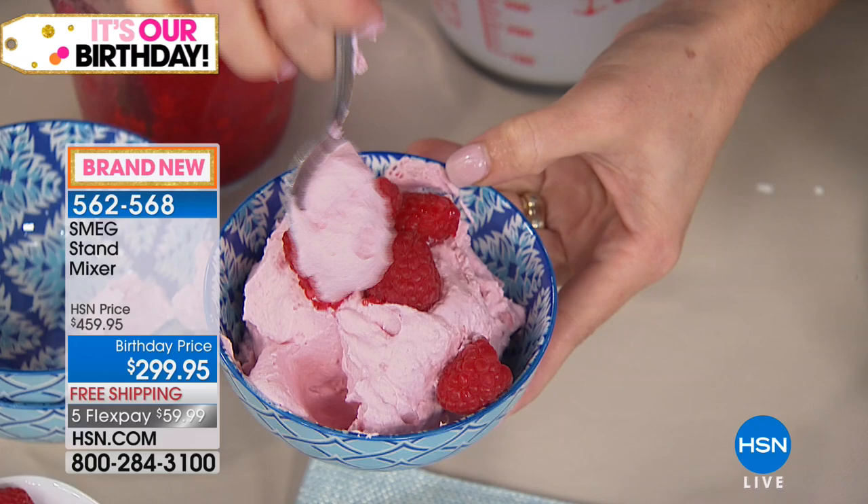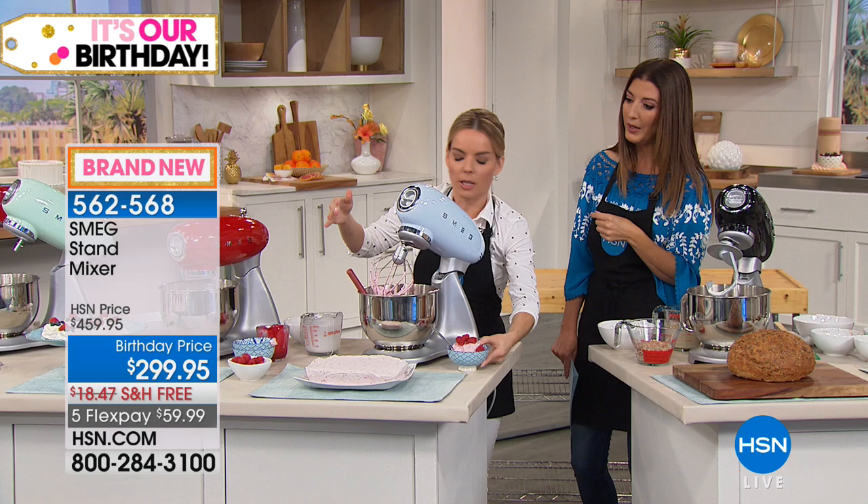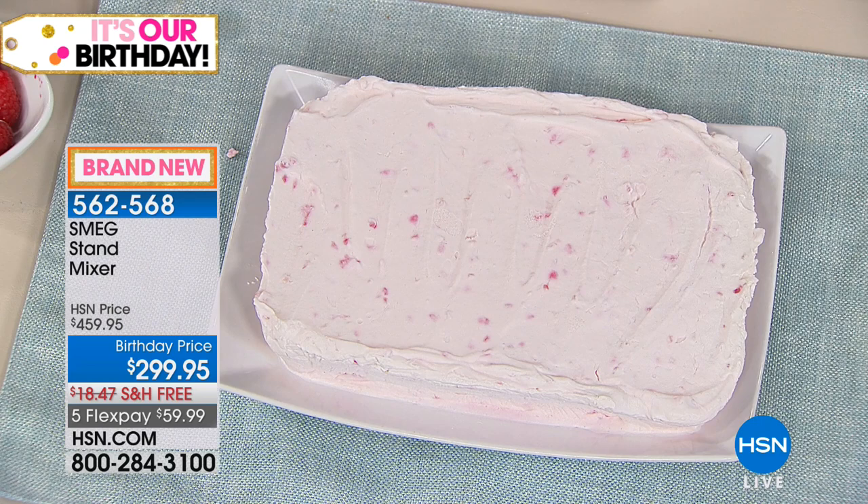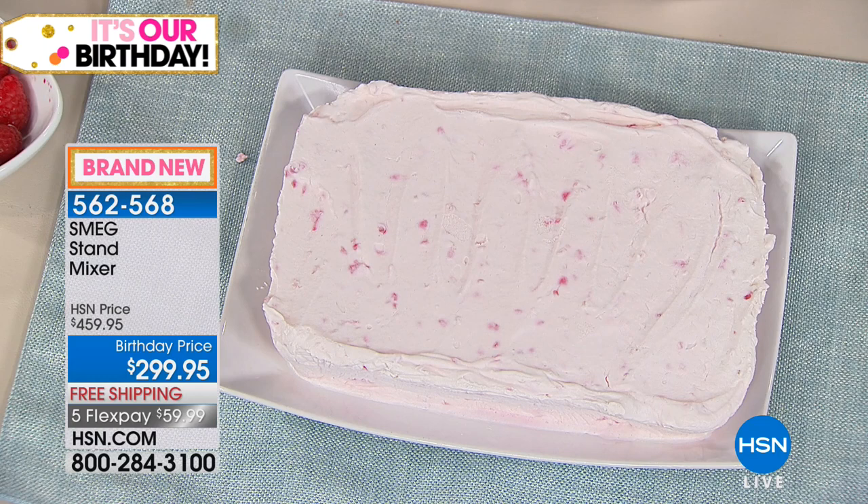For inspiration, this is what we call a semifreddo or frozen dessert. All we did was take cream and crème fraîche, mix them together, and freeze it so it becomes almost like an ice cream cake. You simply do just what you're seeing here and add a few more ingredients.